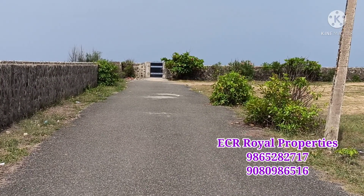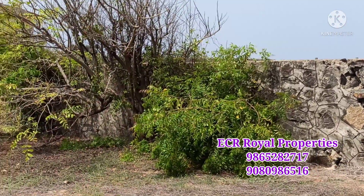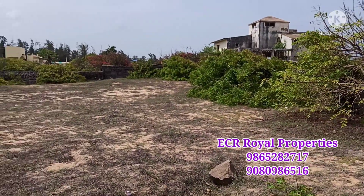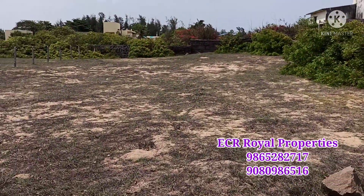Hello friends, welcome back to ECR Royal Properties. Today we are going to visit a beach property in a prime location. This is an apt-on property, located in Chennai Lando, Kuala.